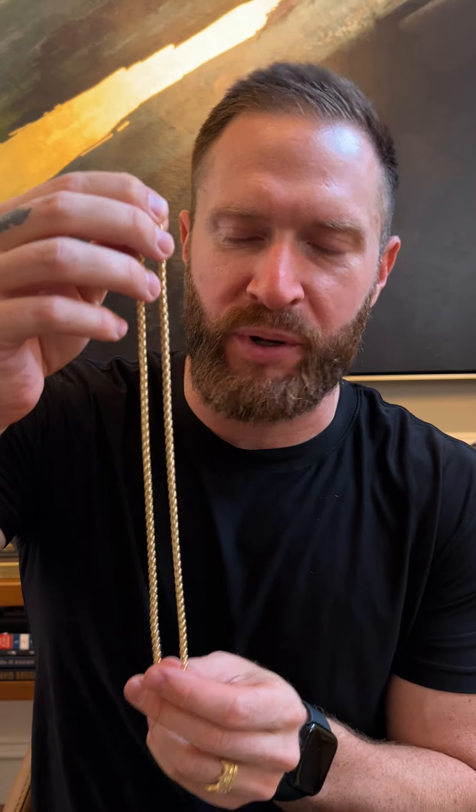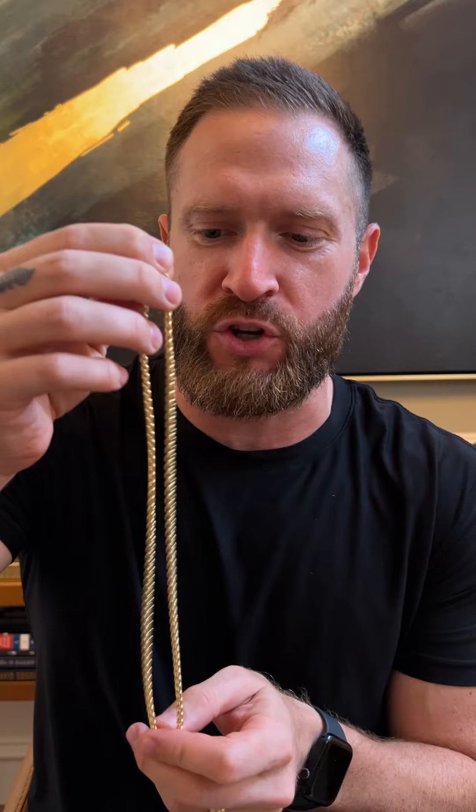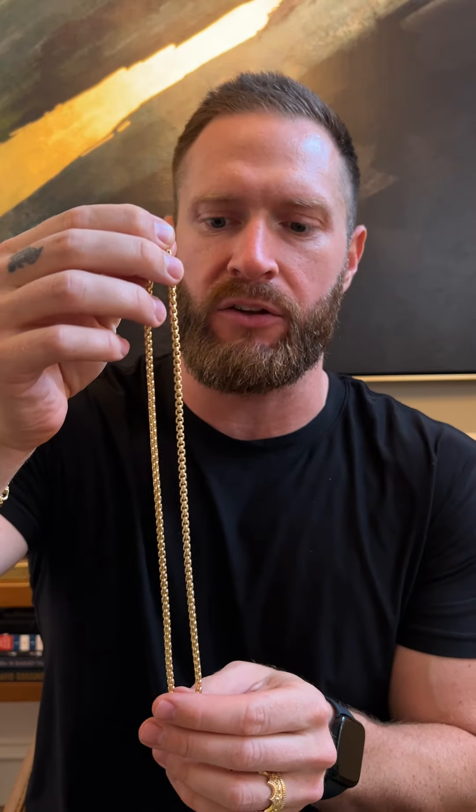Guys, it's Nick again with Proclamation Jewelry, and I'm bringing the four millimeter round box chain to you today. This is solid 14 karat yellow gold.